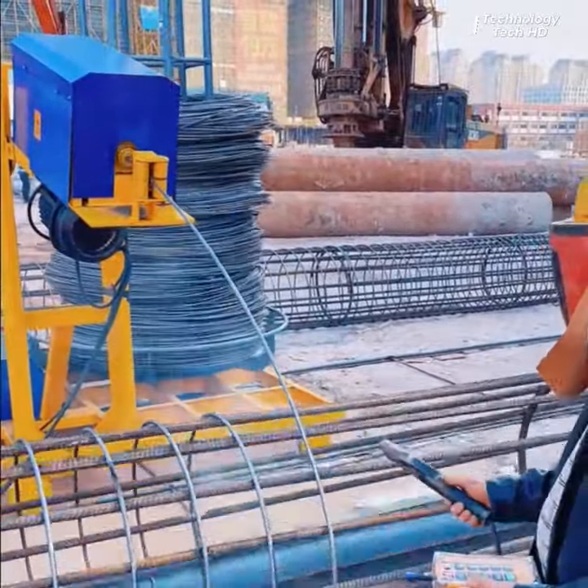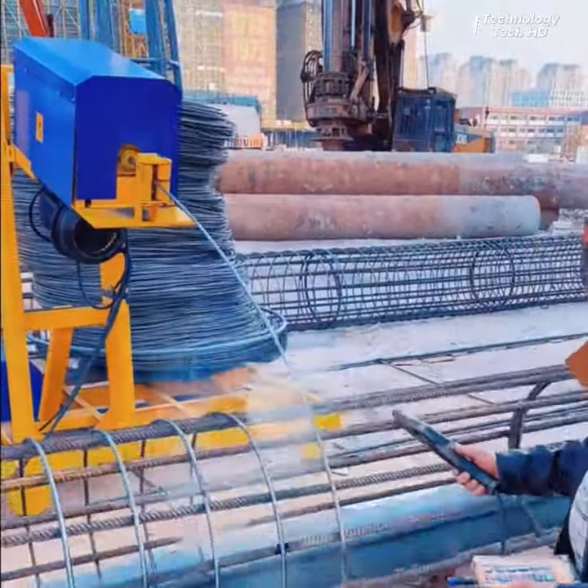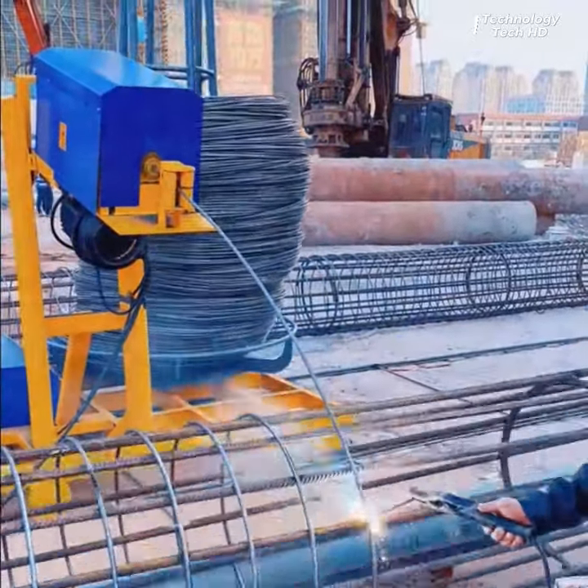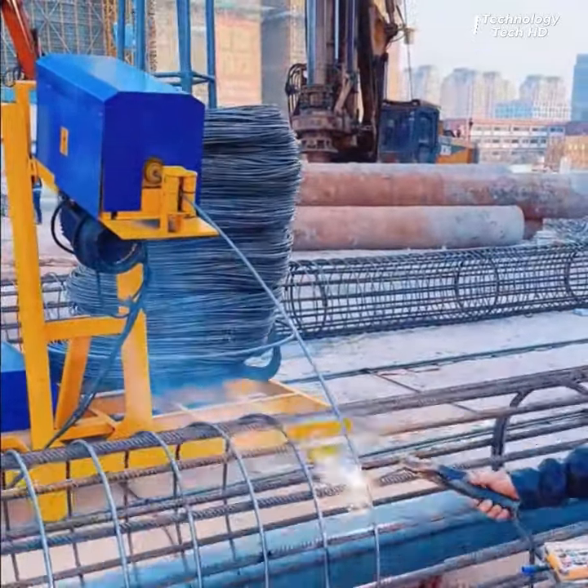This innovative robot takes welding productivity to new heights by seamlessly integrating into the welding process, specifically focusing on wire preparation.